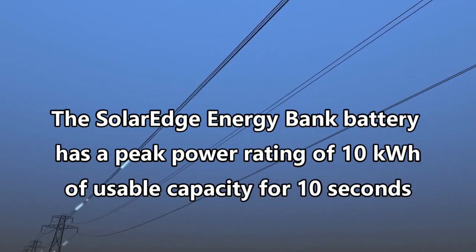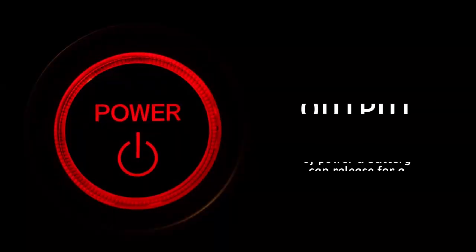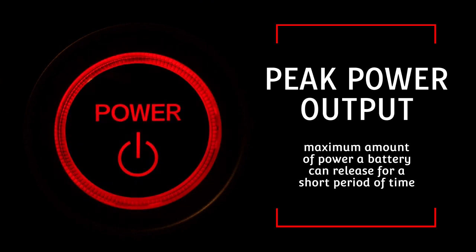Peak power output is different from a battery's continuous power output. Peak power output is the absolute maximum amount of power a battery can release for a short period of time.